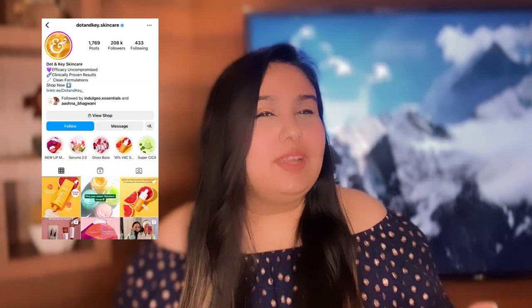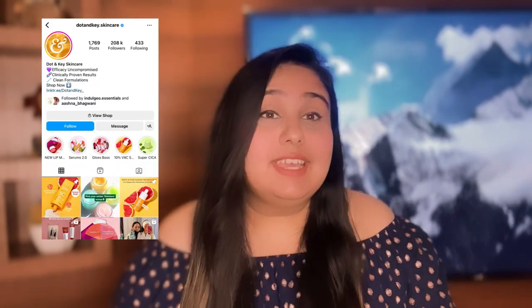Hi guys, welcome or welcome back to my YouTube channel. Today we will talk about this product — its brand is Dot and Key and the product is sunscreen. If you guys are interested, keep on watching.